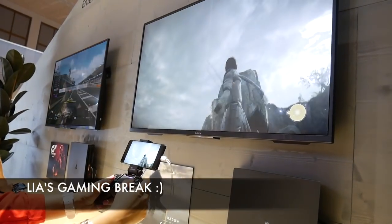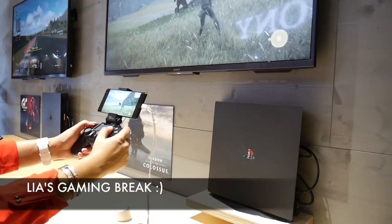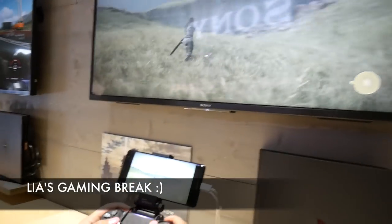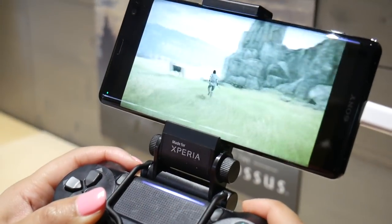Check out Leah playing on the PlayStation 4 Pro and testing out remote play with Shadow of the Colossus. I didn't know you recorded that — but yes, it was a well-deserved gaming break.